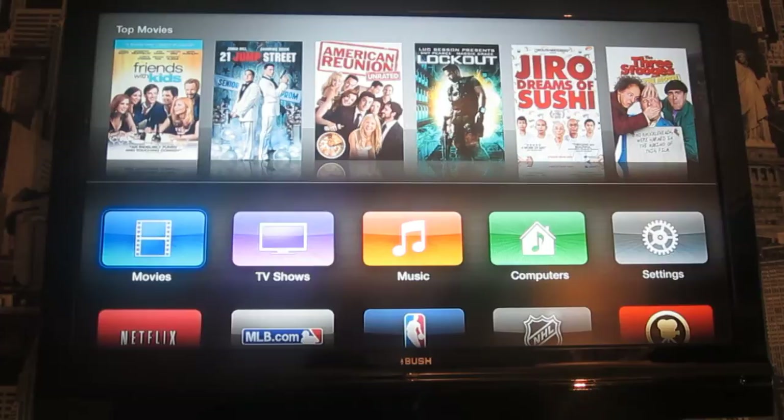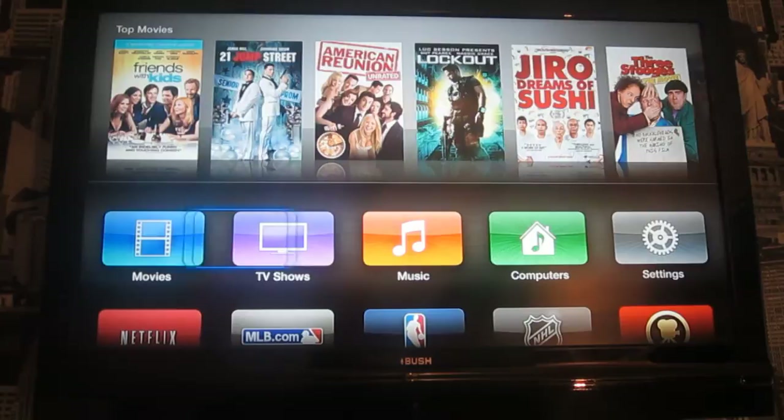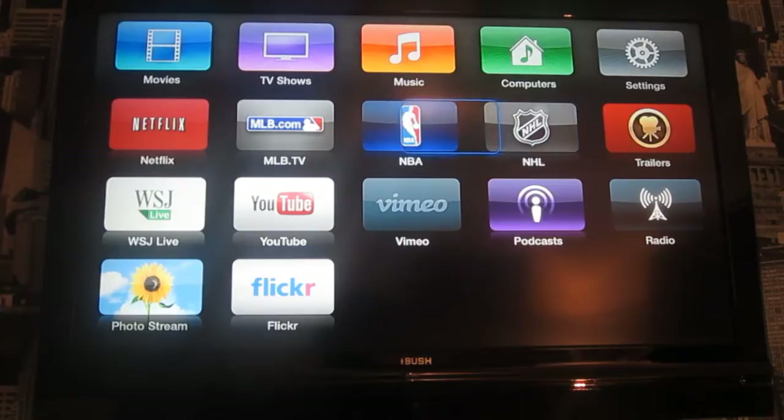The Apple TV comes with the new start screen dashboard. You get a variety of things: movies, TV shows, music, home sharing, settings, trailers, NHL, NBA, MLB, Netflix, WSJ, YouTube, Vimeo, podcasts, radio, Thought Stream, and Flickr.